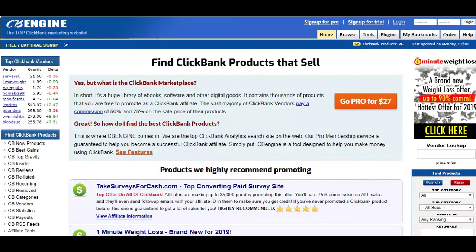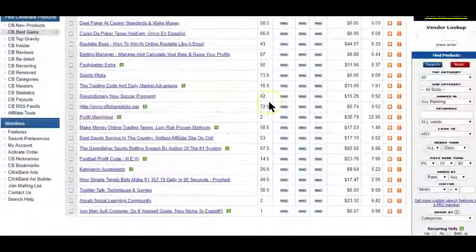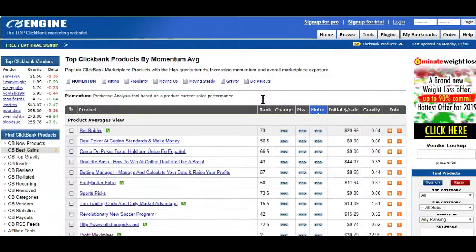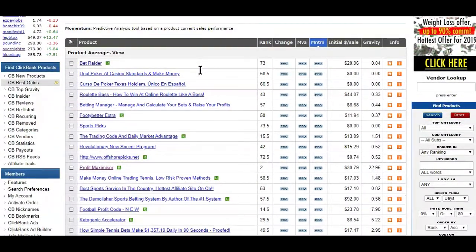Here are some cool ways you can use CB Engines to find ClickBank products that sell. The first is finding products that are gaining momentum on the ClickBank marketplace. On the left side of CB Engines, click on the Best Gain option — I'll drop the link in the description box below. After clicking, you'll be taken to a report showing products that have grown the most in gravity ranking, momentum, and much more in recent weeks. This tool is great for identifying up-and-coming products that may convert really well before a bunch of other affiliates jump on the bandwagon.